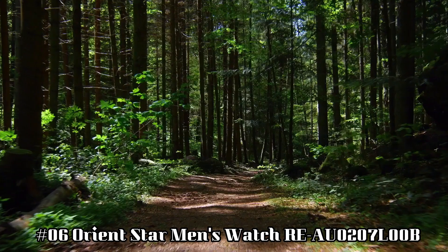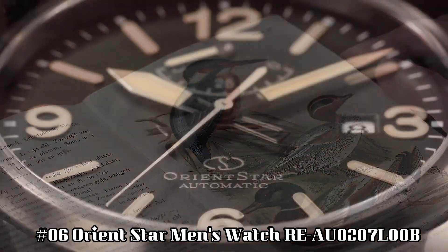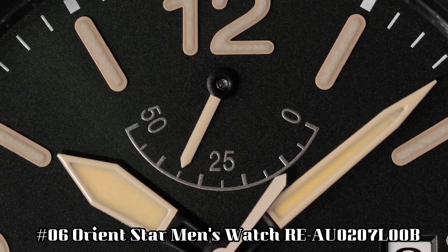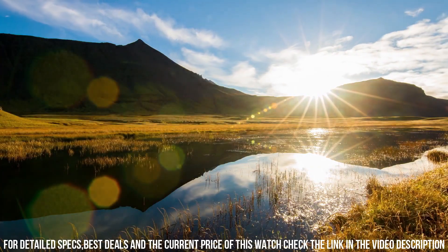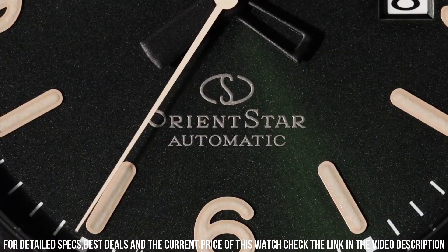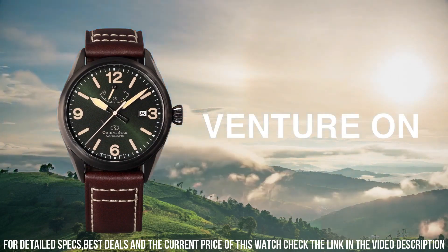Number 6: Orient Star Men's Watch REAU0207L00B. Dial window material type: scratch resistant hard lex. Display type analog. Clasp: push button deployment clasp. Case diameter 41mm. Case thickness 12.00mm.